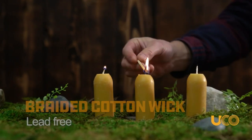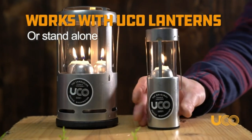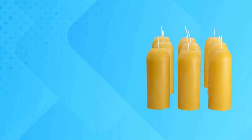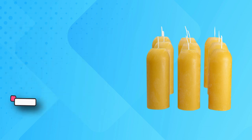Long-burning candles — the perfect candles for power outages, these long-lasting candles burn for 12 to 15 hours with little smoke and a naturally pleasant aroma. Minimal mess — our candles minimize dripping and soot via a high melt temperature. 100% natural beeswax formula burns clean without residue.